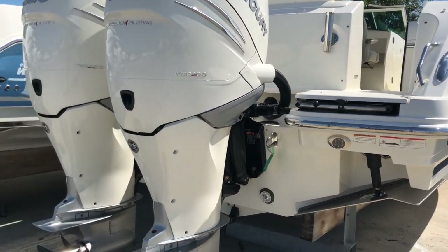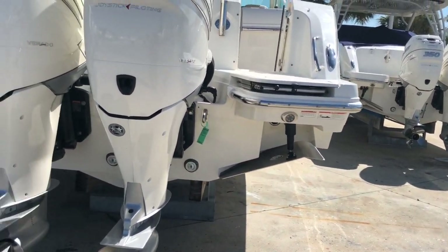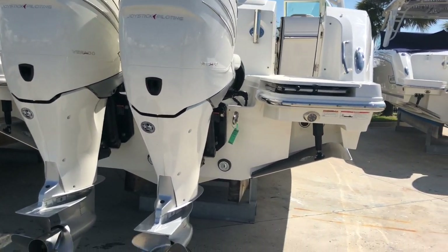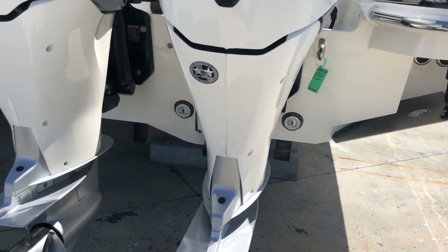Likewise, the boat has twin swim platforms. The boat is powered by Mercury 350 Verados with joystick piloting for outboards. This boat is also equipped with underwater lights.